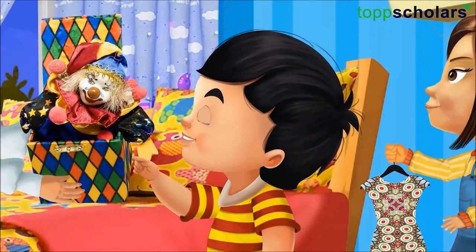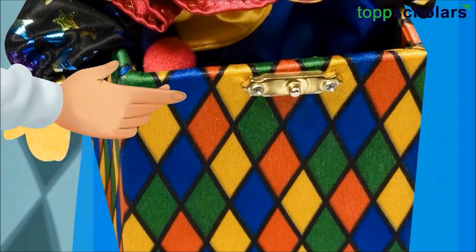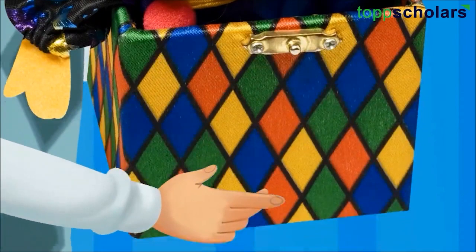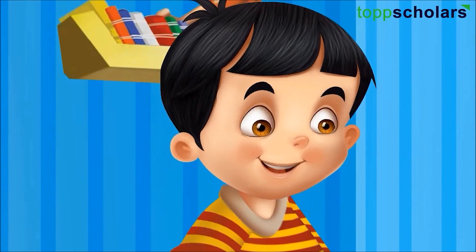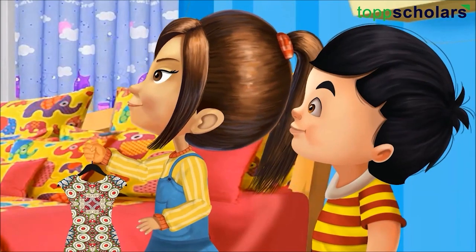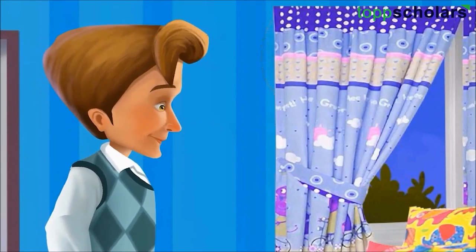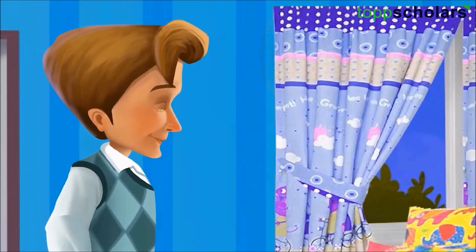Dad, there is some color pattern here. Look carefully, both of you. Here, the colors are repeating — blue, orange, yellow, blue, orange, yellow. Wow! That means we can find patterns on clothes and gift boxes. No, Sid, patterns can be on anything — like bags, floors, buildings, walls, stairs, bed sheets and many more. Now, look around and let me know tomorrow all the places where you spot patterns.